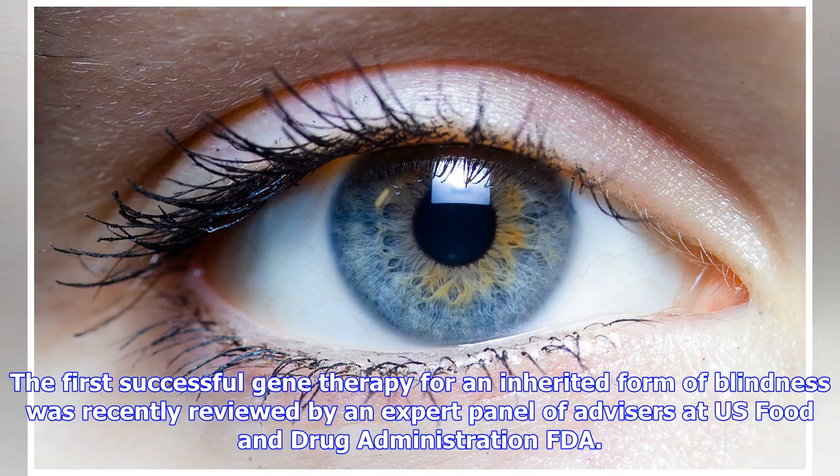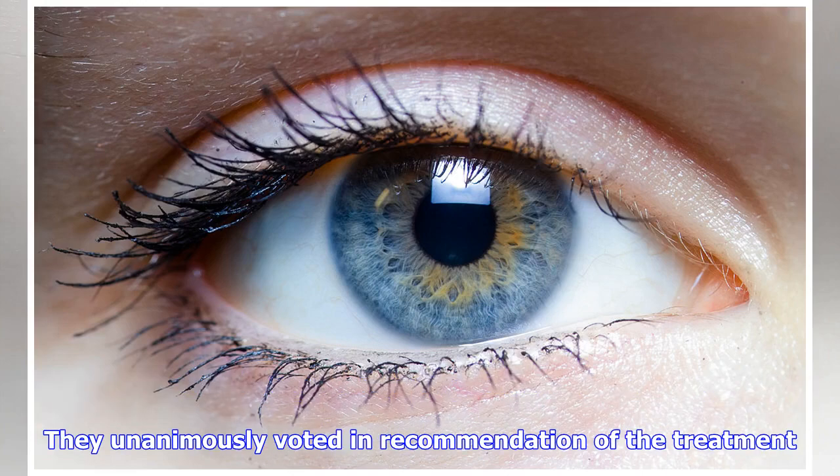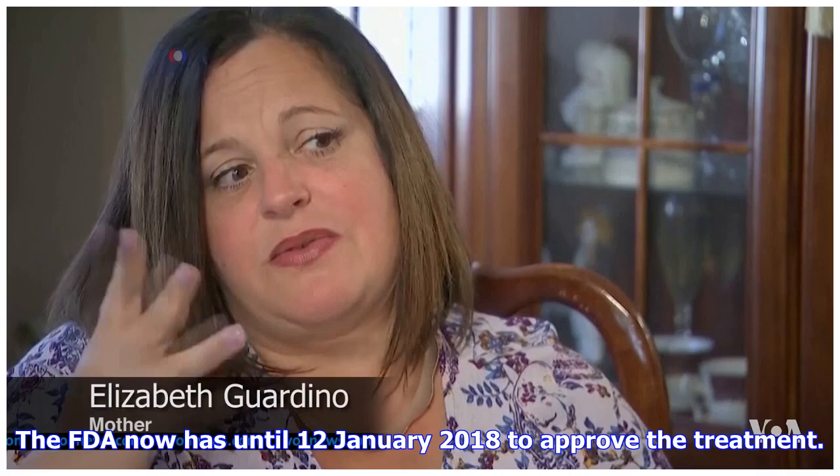The first successful gene therapy for an inherited form of blindness was recently reviewed by an expert panel of advisors at the U.S. Food and Drug Administration (FDA). They unanimously voted in recommendation of the treatment. The FDA now has until January 12, 2018 to approve the treatment.